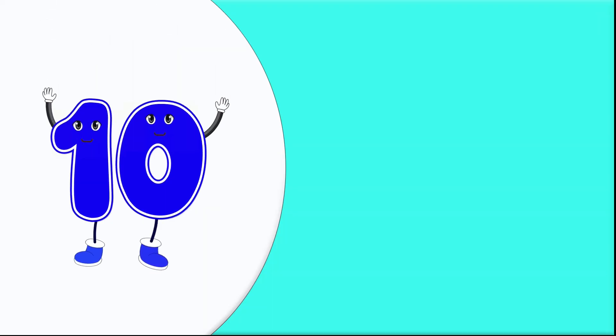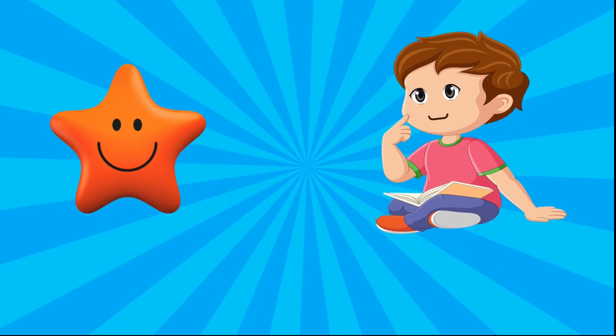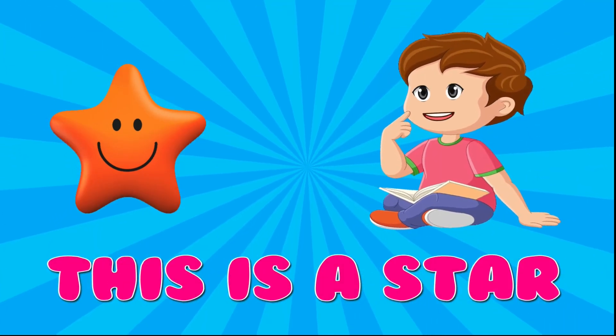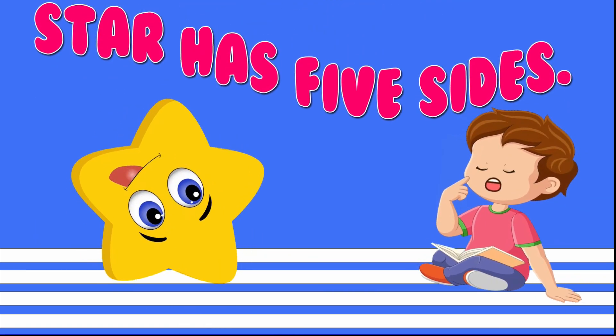10. Star. This is a star. Star has five sides.